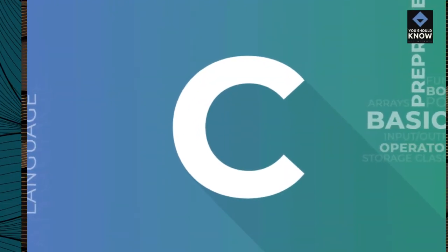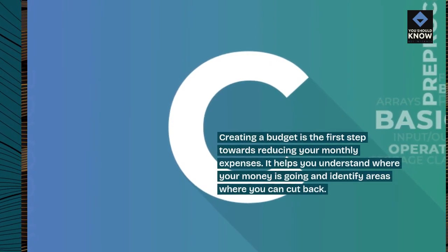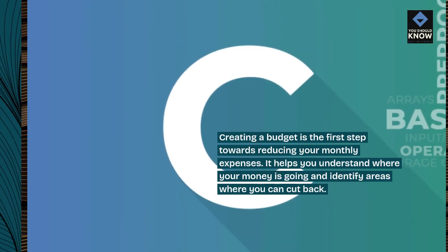1. Budgeting. Creating a budget is the first step towards reducing your monthly expenses. It helps you understand where your money is going and identify areas where you can cut back.